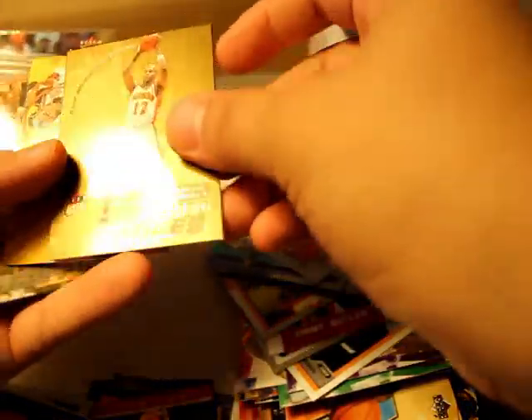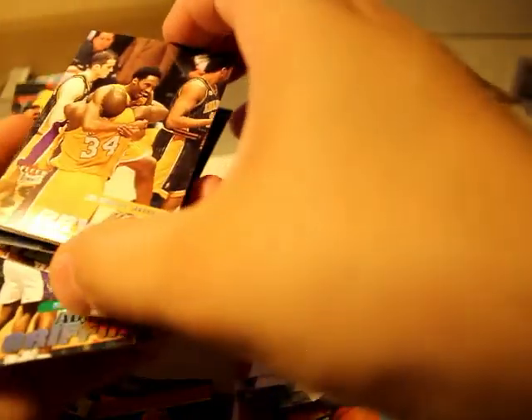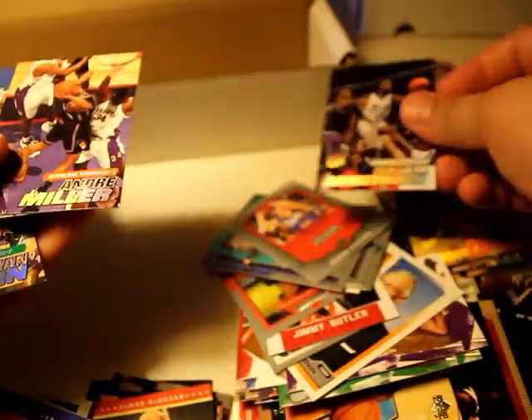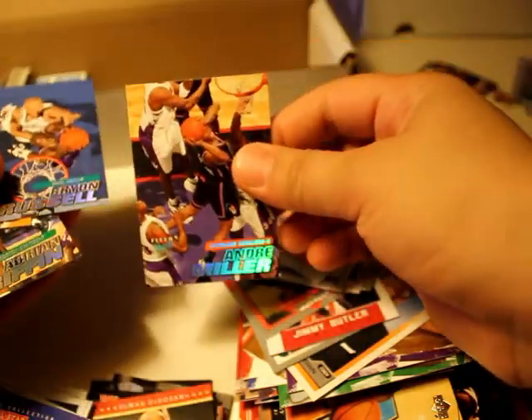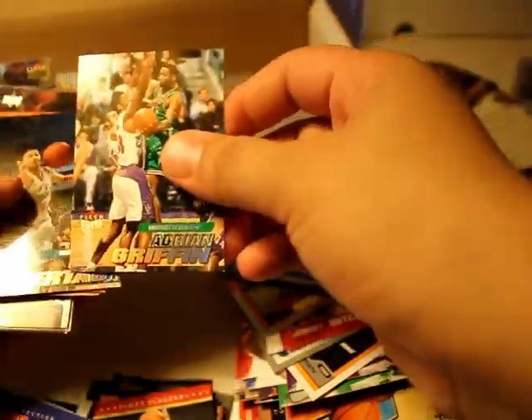Sean Camp, Bimbo Coles. Kobe — Fleer Ultra, there we go. Nice. Charles Armstrong. Kerry Kittles, Adrian Griffin.